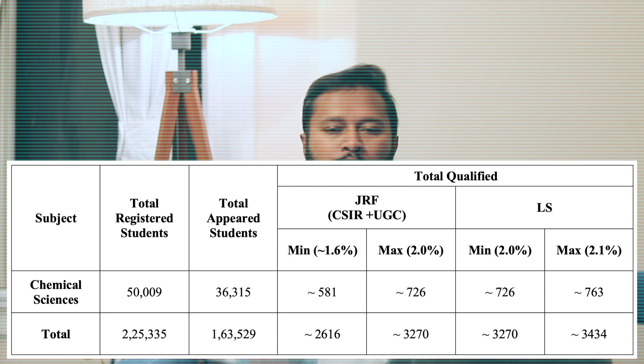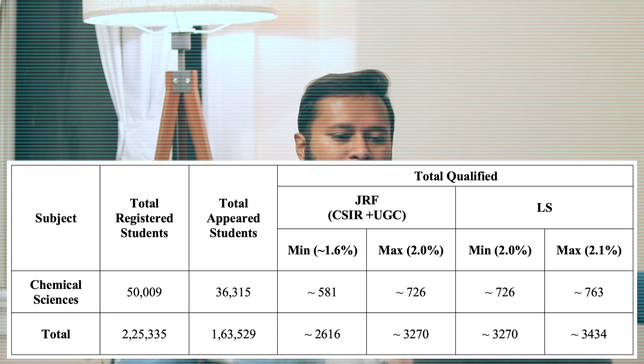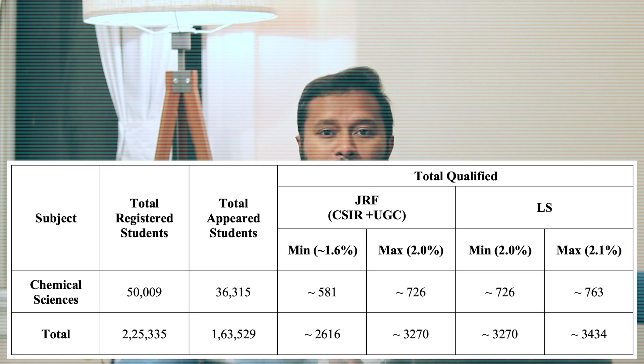Taking the maximum at 2%, you get 726 chemistry JRF students. So the range for JRF in chemical sciences is approximately 580 to 726. For LS, the range is quite narrow — around 2% to 2.1% — giving roughly 726 to 760 LS seats for chemical sciences. Combining JRF and LS, the minimum total qualified candidates — excluding PhD admission — is around 1,200 seats for chemical sciences.